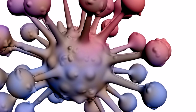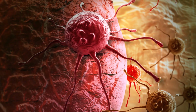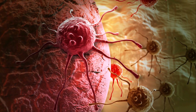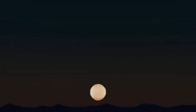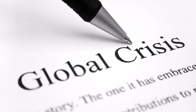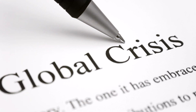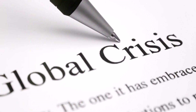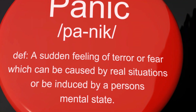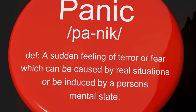A large-scale nuclear exchange could potentially trigger something known as a nuclear winter. In this scenario, the smoke and dust from the explosions could block out the sun, causing temperatures to plummet worldwide. This could lead to widespread crop failures and famine, threatening not just human life, but the entire biosphere. The psychological impact, too, is profound — the fear and trauma associated with nuclear warfare can span generations, affecting mental health on a global scale. Such is the chilling power of nuclear weapons, a force that could potentially bring about the end of civilization as we know it.